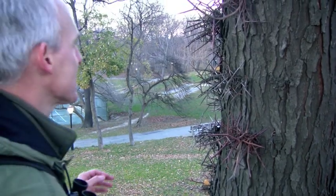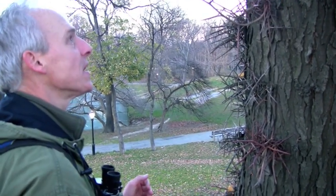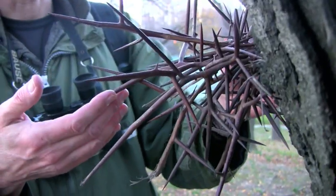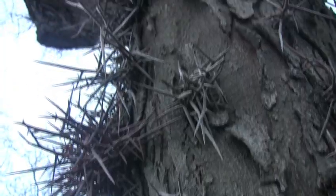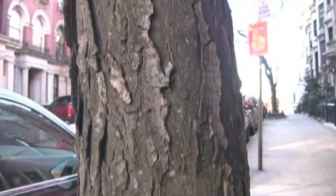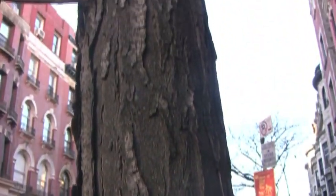What we have here is a very healthy specimen of a honey locust, and this is an extremely thorny honey locust. Certain cultivars of this same tree have been created without thorns, and many of those are used in plantings on city streets.